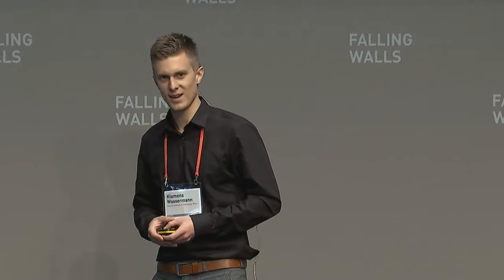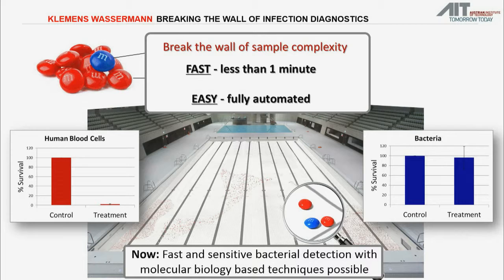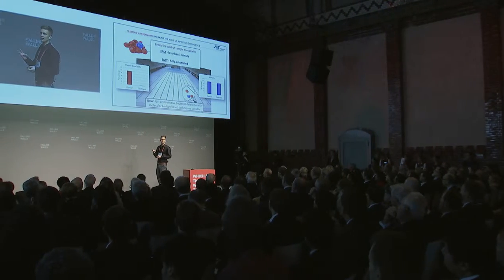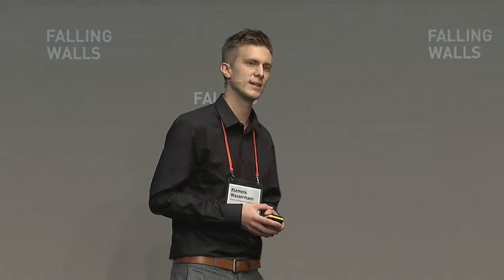Watch the pool. And it's working. As you can see on the left, we can already rupture nearly a hundred percent of all the blood cells. Highly specific — as you can see on the right — the bacteria survived the treatment. So now we've got the bacteria, the bad guys, concentrated, and for the very first time, fast and sensitive and fully automated infection diagnosis is possible with already existing molecular biology-based techniques.